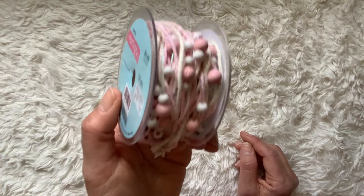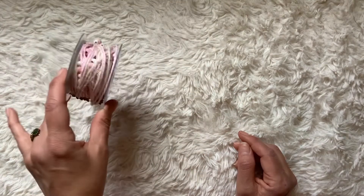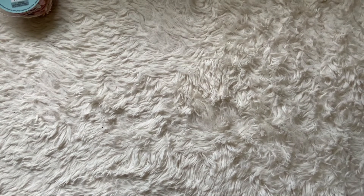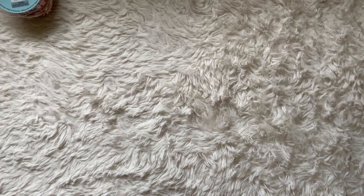I got this whole roll for a dollar thirty-five. I talked to a manager and told her some of it was damaged, so she gave it to me for that price. I was really happy about that.